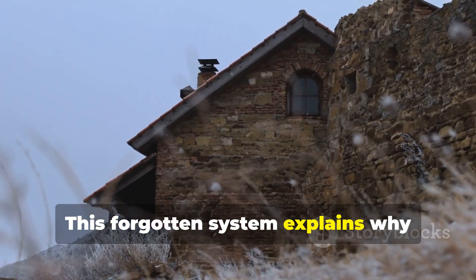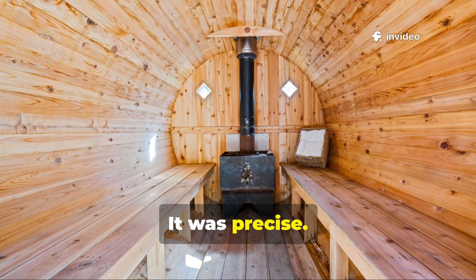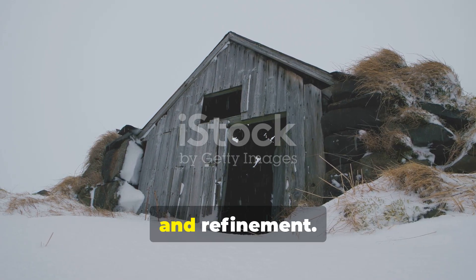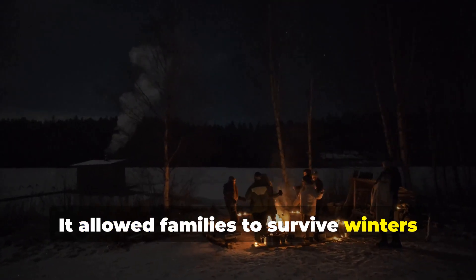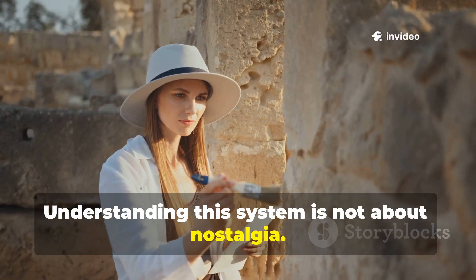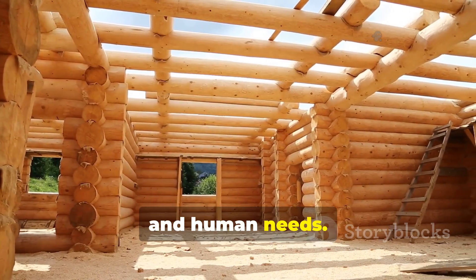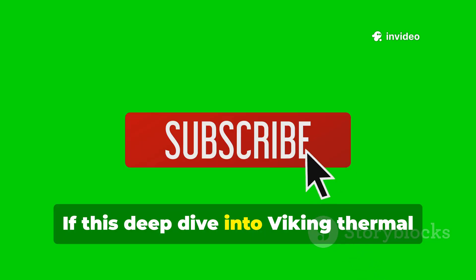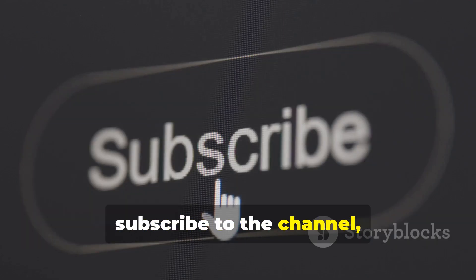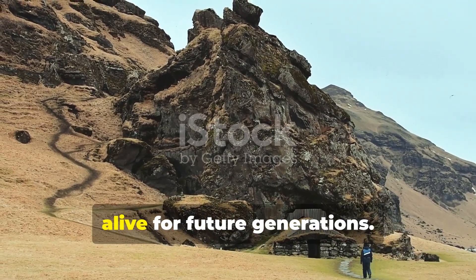This forgotten system explains why longhouses endured for centuries. The Viking longhouse was not primitive — it was precise. Its ice-draft barrier system was the result of generations of observation, failure, and refinement. It allowed families to survive winters that modern infrastructure still struggles against. Understanding this system is not about nostalgia. It is about reclaiming knowledge that worked because it respected physics, climate, and human needs. If this deep dive into Viking thermal engineering added value to your understanding of history and survival design, subscribe to the channel, share this video with others who care about real historical knowledge, and help keep these forgotten systems alive for future generations.